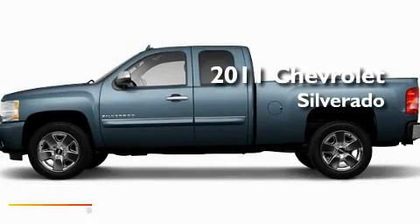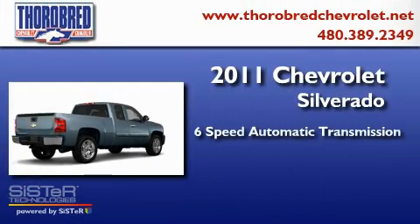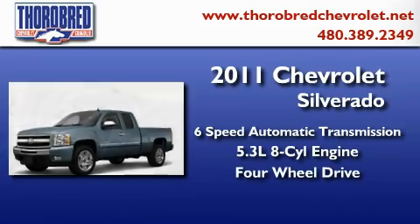This is a brand new 2011 Chevrolet Silverado. This truck has a six-speed automatic transmission, a 5.3-liter V8, and the added safety and control of four-wheel drive.